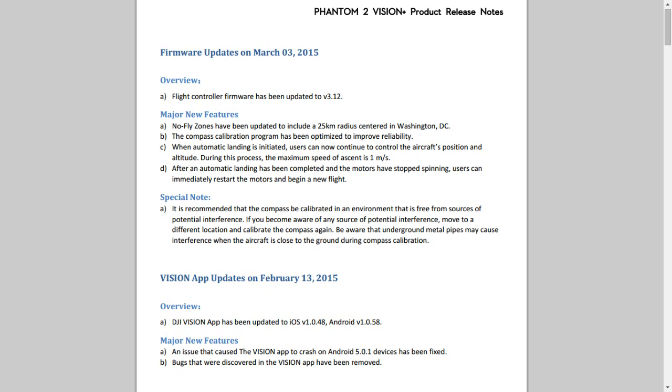This basically puts back in some of the features they had to pull, so it now includes the 25km exclusion zone around Washington DC. They've also tweaked compass calibration, apparently to improve reliability — I hadn't noticed them being particularly unreliable, but your mileage may have varied.